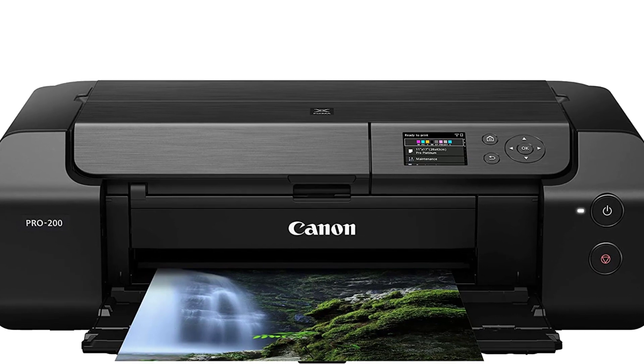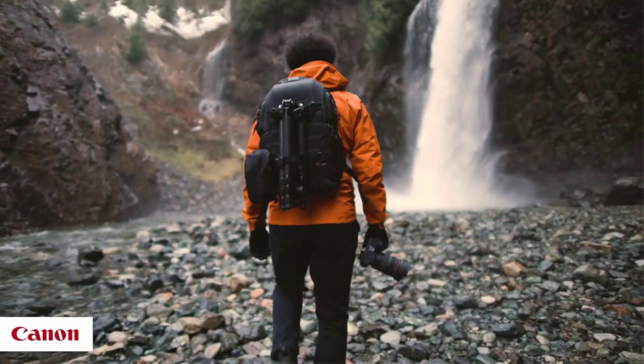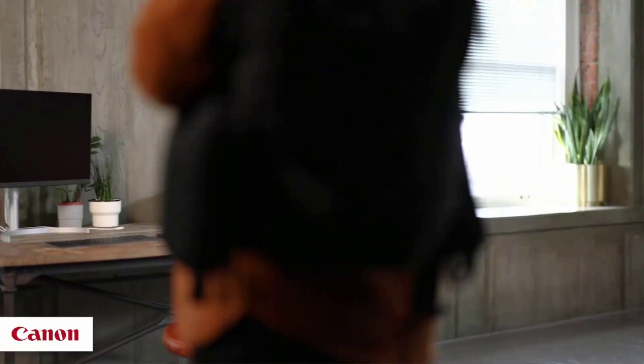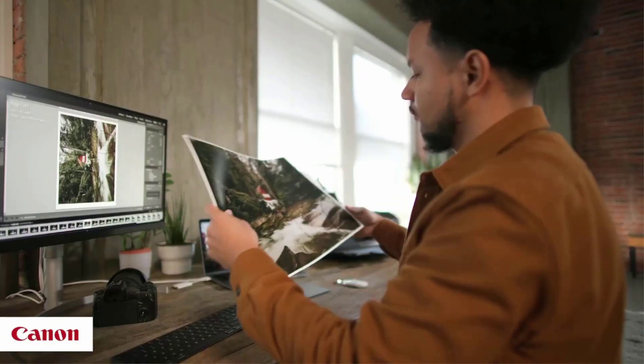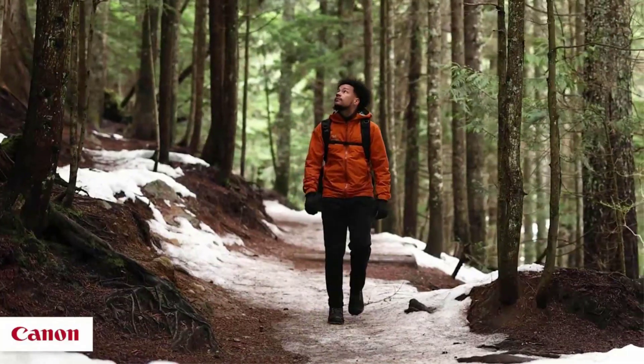But its 8 Chromalife 100 Plus CLI-65 inks offer deep blacks, brilliant color reproduction in blues and reds, and an enhanced color gamut that makes your prints look gorgeous, with particularly great grayscale images. If you don't need roll support, the PRO 200 can manage limited banner printing up to 13-by-39 inches — it's a clear winner.